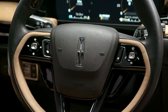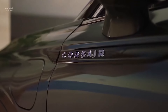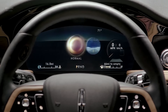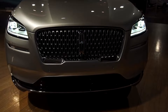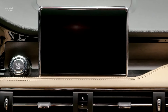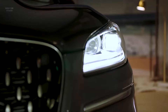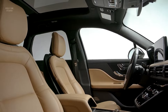2024 Lincoln Corsair. The 2024 Lincoln Corsair is a luxurious and refined compact SUV that offers a comfortable ride, a spacious interior, and a plethora of technology features. It's a strong contender in the crowded compact SUV segment, competing with rivals like the Audi Q5, BMW X3, and Mercedes-Benz GLC-Class. The Corsair boasts a stylish and elegant design that exudes Lincoln's signature brand identity. Inside, the cabin is a haven of comfort and sophistication, featuring high-quality materials, spacious seating for five, and a user-friendly infotainment system.